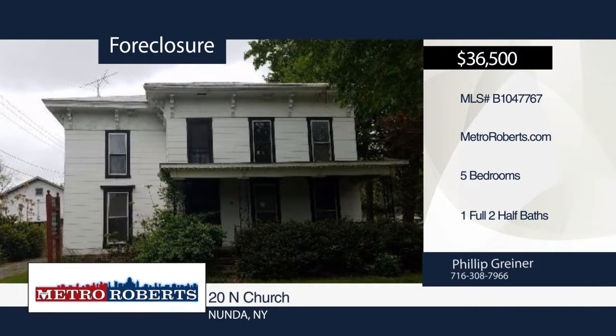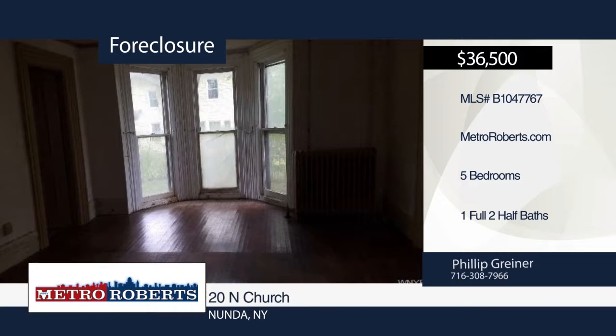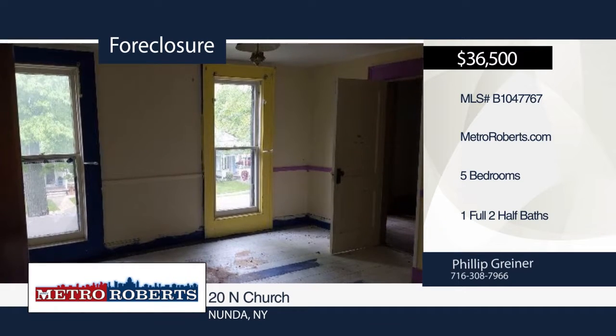Bring your imagination and creativity to check out this handyman special. It features five bedrooms, one full bath, and two half baths. This home has all the potential and awaits you today. Check it out before it's too late. Schedule a tour with Metro Roberts REO.